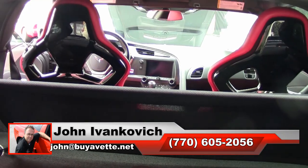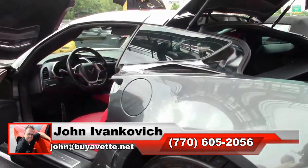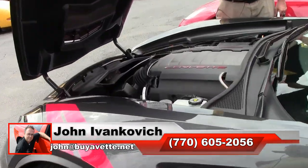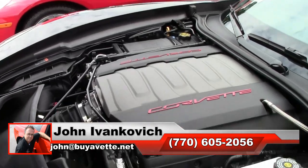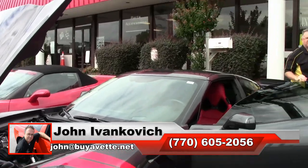An absolutely gorgeous car — give me a call at 770-605-2056 or john@buyavet.net. And we'll leave you with a beautiful LT1, again naturally aspirated engine. If you have any questions, as always, just give me a holler.